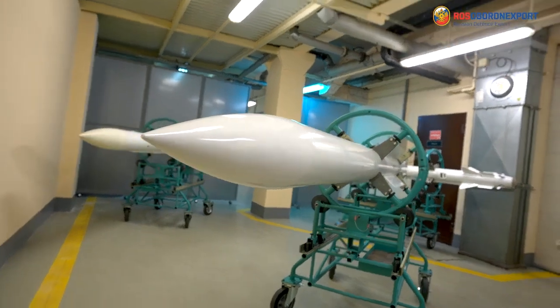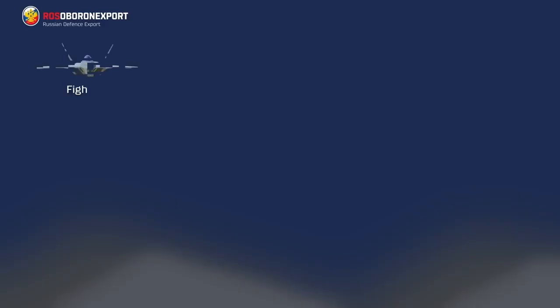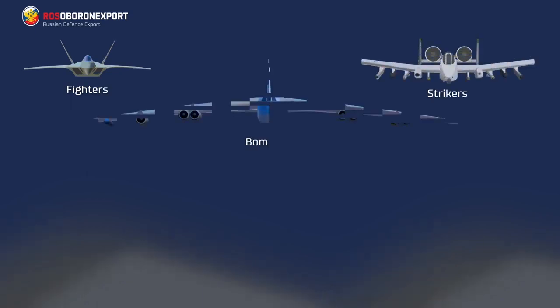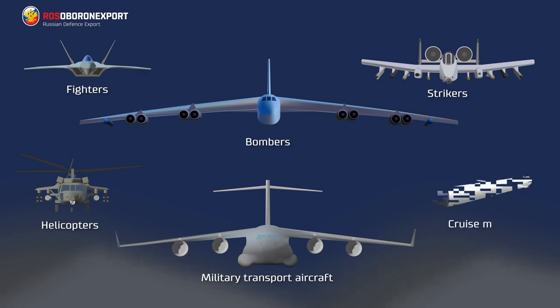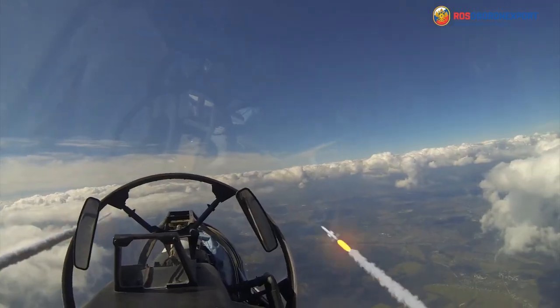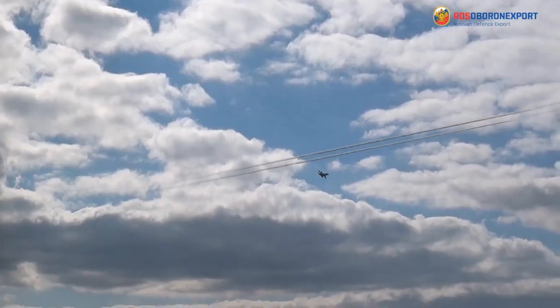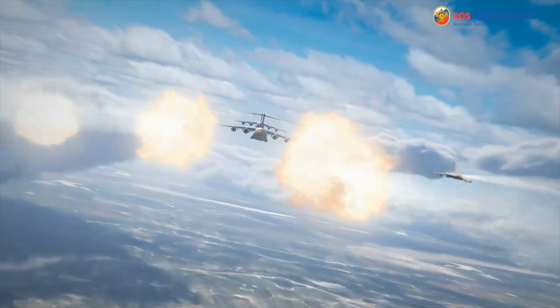This RVV-AE air-to-air medium range missile is designed to engage aerial targets: fighters, strikers, bombers, helicopters, military transport aircraft and cruise missiles — day and night, at all aspect angles, in electronic countermeasure means environment, against earth or water surfaces, including multi-channel firing, according to a fire-and-forget principle.